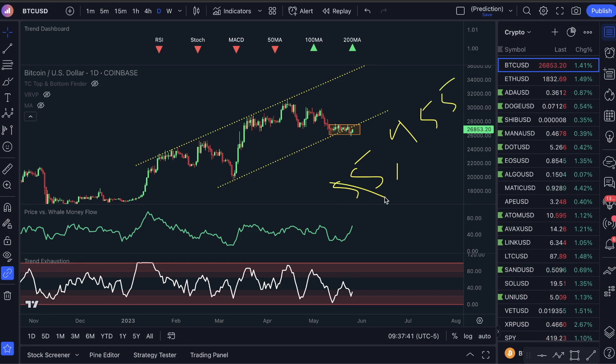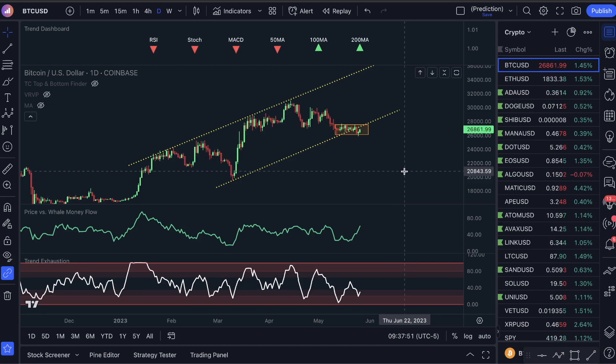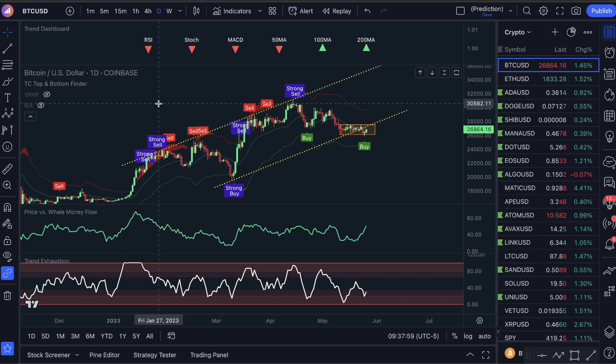I want to show you guys how this was actually called by literally our best indicator to call tops and bottoms. So if you guys are looking for an indicator, you're going to see it in this video. It is like our flagship one. It is called the top and bottom finder, and it's in the description under the indicators tab.